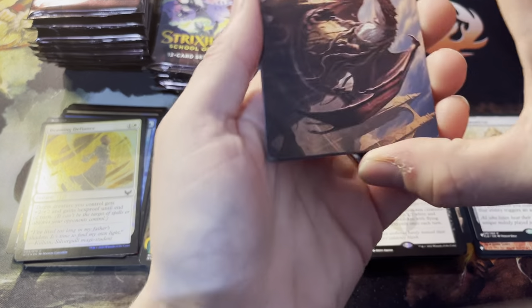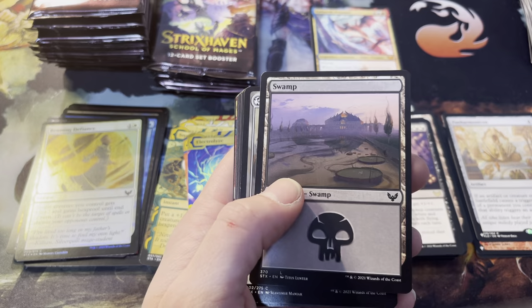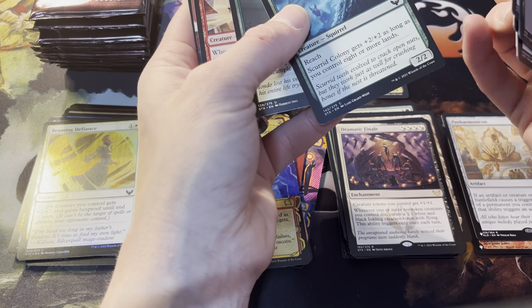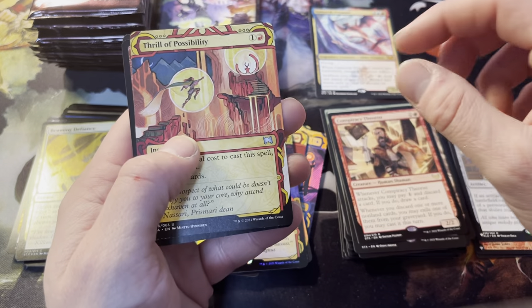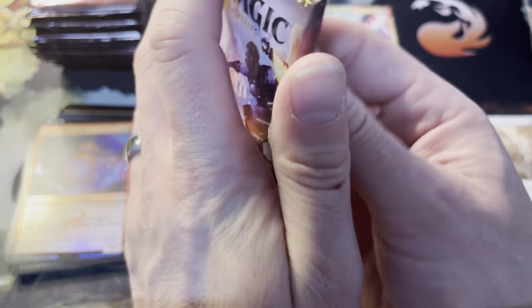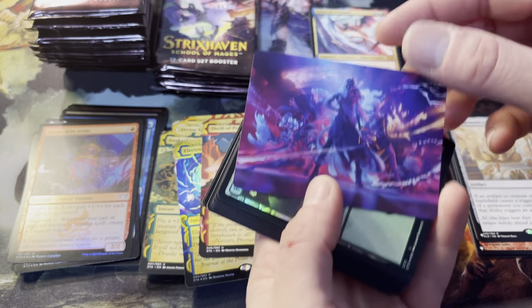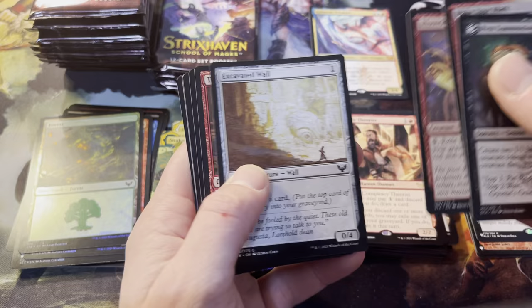I have no idea how the value of Strixhaven is holding up right now. With Modern Horizons coming out I know the market kind of got flooded, but it's still such an amazing set — so much commander potential. Whomping Willow, there's a good squirrel card to go with your Modern Horizons. Conspiracy Theorist, Thrill of Possibility, Storm-Kiln Artist as a foil. Not bad — that Conspiracy Theorist is pretty fun. I feel like this isn't quite the set for it, like it could have been something else. Art card — shiny forest off the top, always nice. Lorehold pack again.